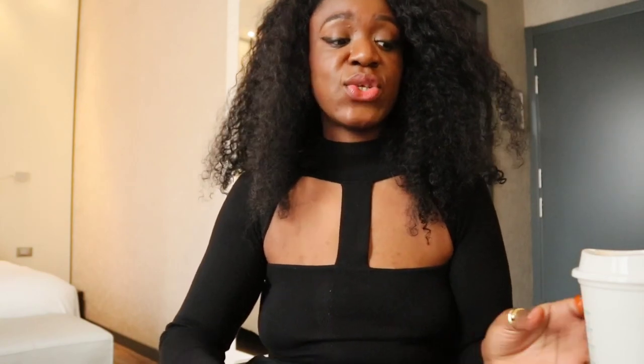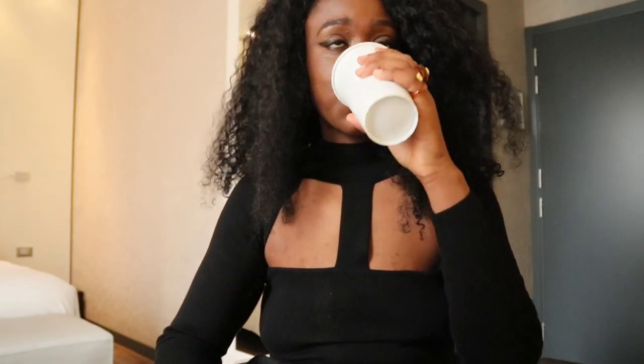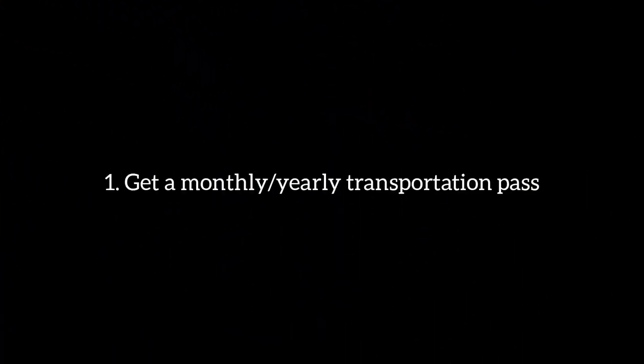I wanted to give you some tips to avoid spending too much, especially when you live in Venice. First of all, if you live far away from your university — on the mainland or on the island but far from the university building — and you have to take the ferry to go to uni all the time, and if you think you're going to use the ferry a lot, I would suggest going to the ticket office and getting the Carta Venezia Monica card.